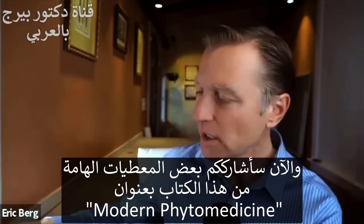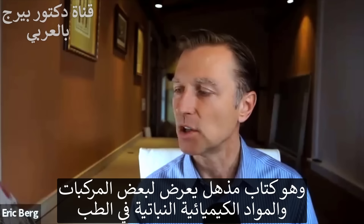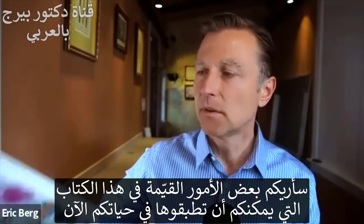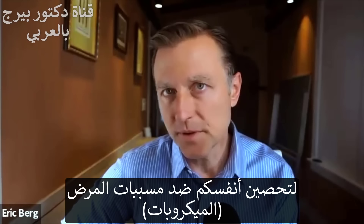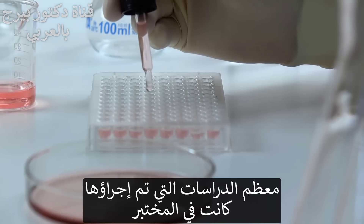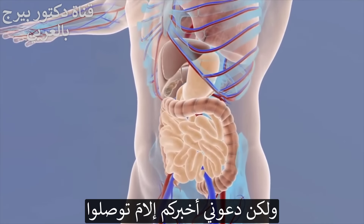I want to share some really interesting data from a book called Modern Phytomedicine — a fascinating textbook using plant compounds and chemicals in medicine — with very valuable things you can apply to bulletproof yourself against pathogens. Now, most of the studies were done in Petri dishes, that's called in vitro, so to be transparent, they did not study in human bodies. However, let me explain what they found.